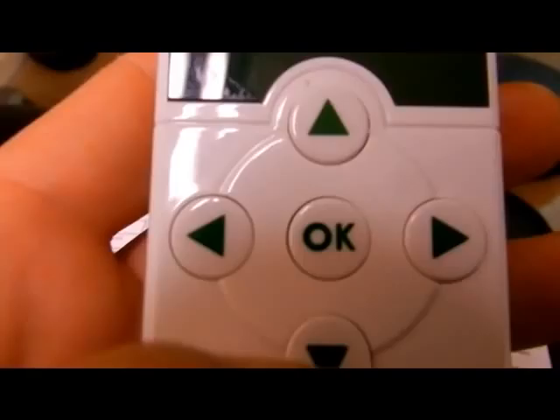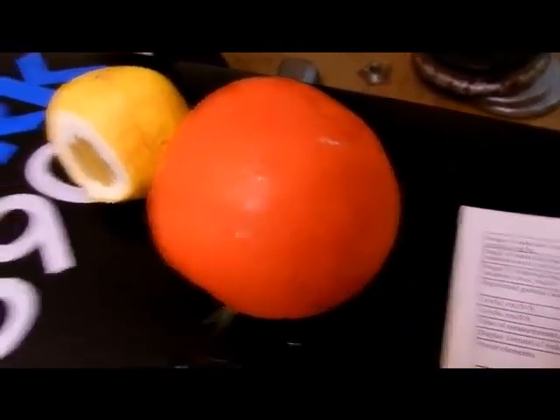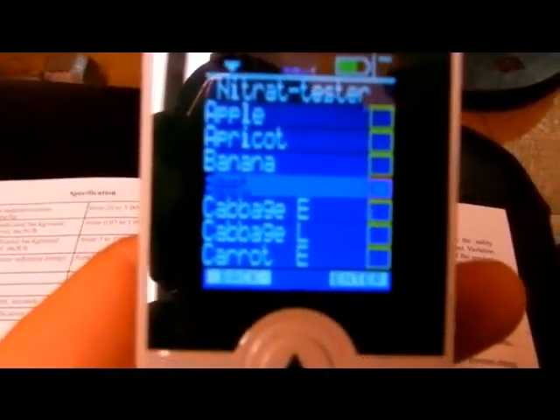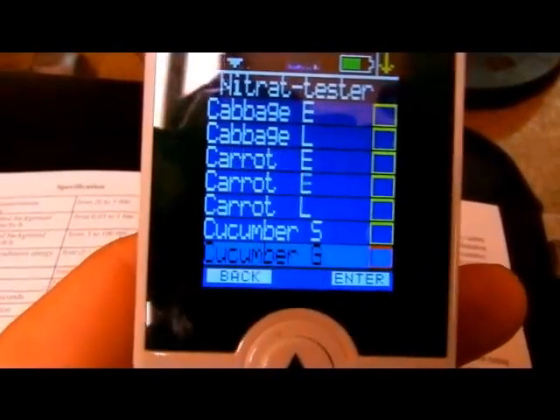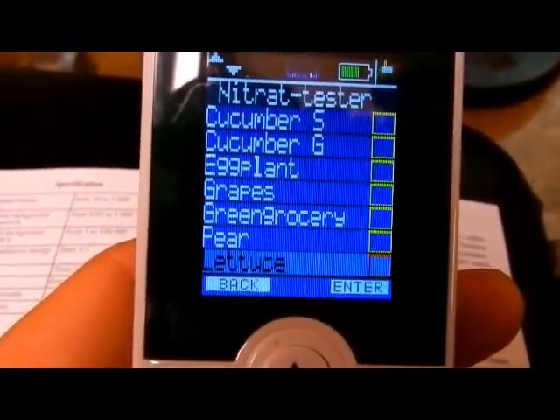We're going to check a locally grown tomato. I want to check a lemon and a grapefruit but they're not listed, so maybe I'm missing a setting. I know it definitely has tomatoes as an option in here.